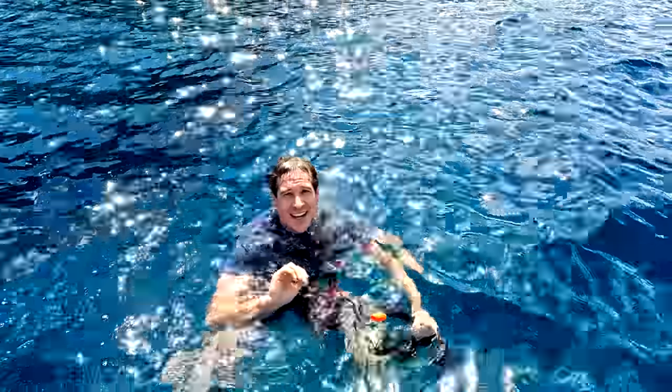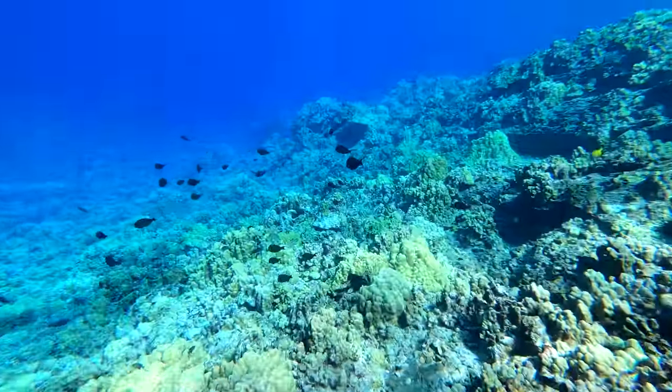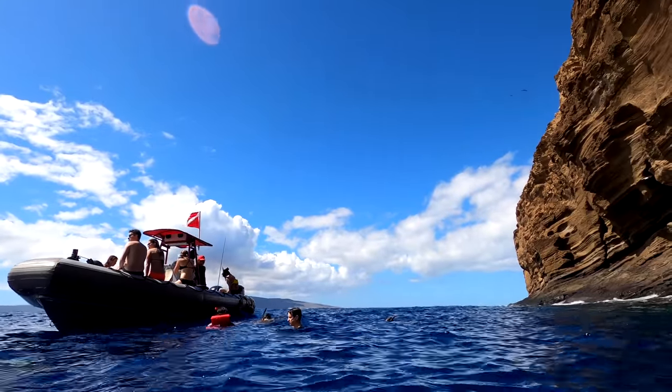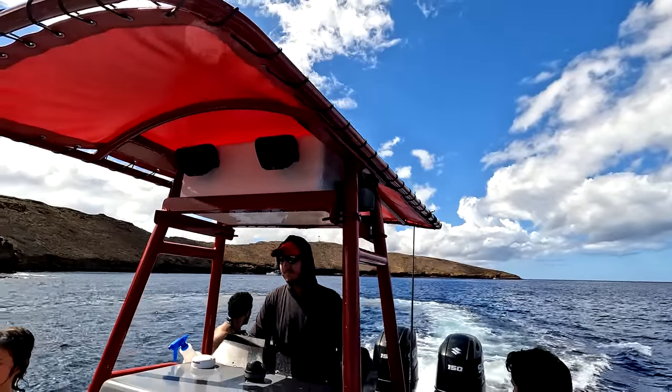The nice thing about snorkeling here is it's year-round. The water gets down to a low of 75 degrees during the winter in January and February, so it's always a good time to come out. To book this tour and learn more, click the link below — that is our direct booking link with Redline Rafting. Booking with that helps us out and helps them out. We love to support local companies like Redline.